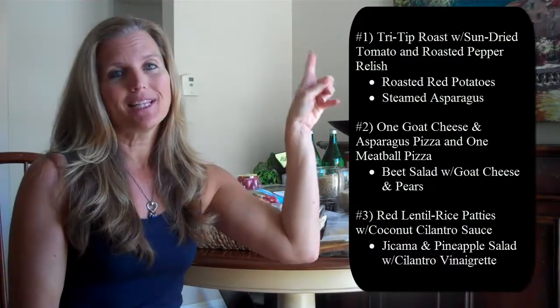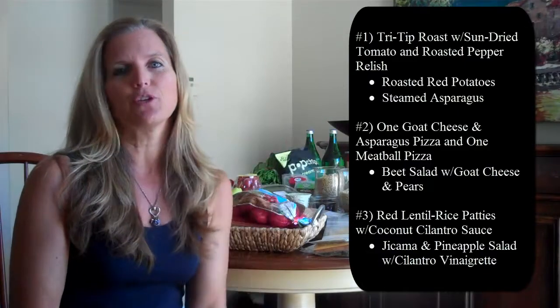This week I have some great items on the menu and I'm going to put the list of what we're cooking on the screen so you can take note of it. All you need to do to get the full recipe and all the menu planning is to click the link on this page — it will direct you to a download where you can get everything including the grocery shopping list, all the recipes, and some great tips and tricks.